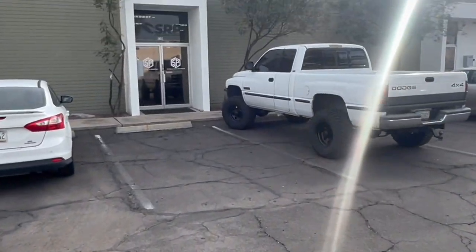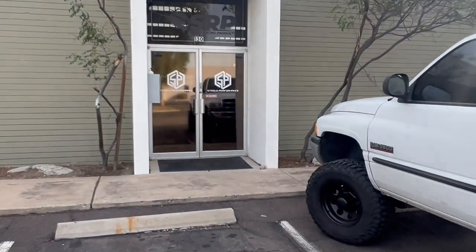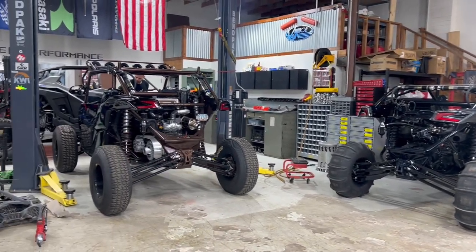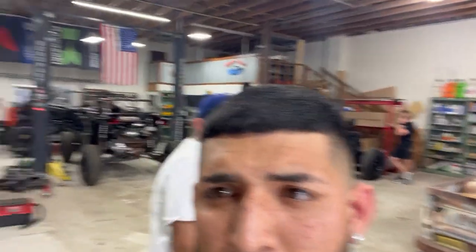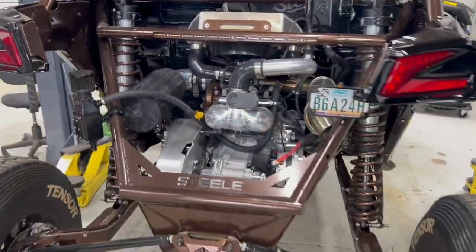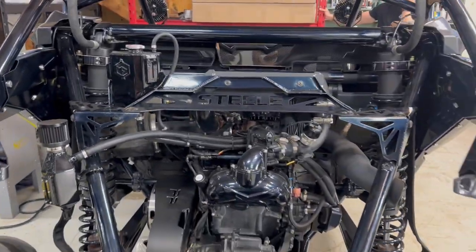We're here at Stilly's Performance. Let's get it, let's see what we got in store today. We're here at Stilly's checking out two of the builds they have going on. We're gonna film a little video for them — see the badass setup they've got on them.